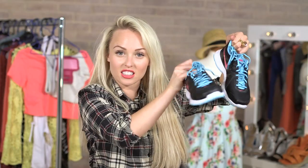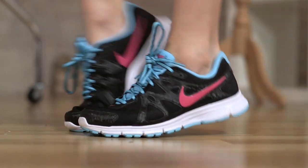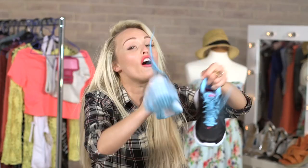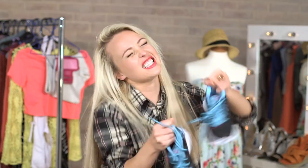Now these trainers were perfect because they match my whole outfit that I have put together for this gym session. Blue, pink, black and white — hello, perfect. Here's me running — looking great, they're so fast.